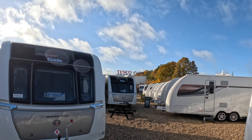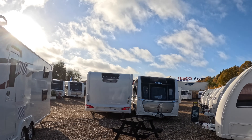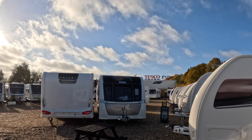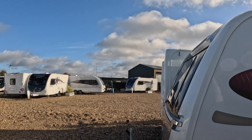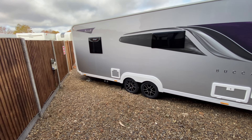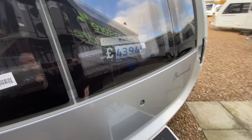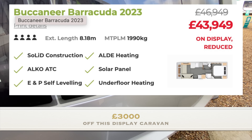That's the sort of market for me — I tend to always want to buy almost new, whether it's a car or a caravan. But there's a great choice. Let's go look at one over here that's just caught my eye — it's massive. It's the Buccaneer Barracuda, a beast of a caravan with luxury written all over it, and a price tag of £43,949.